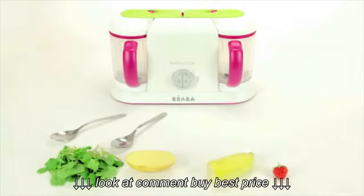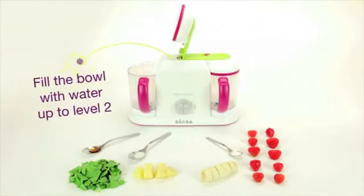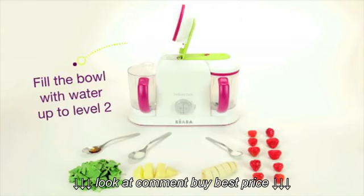Best of all, our new BabyCook Pro is the only baby food maker that offers total one-handed operation with one-touch opening and closing for busy parents.